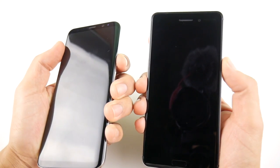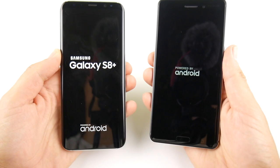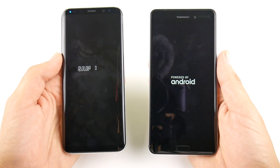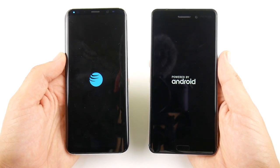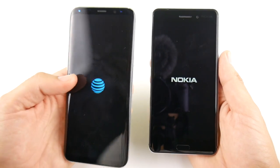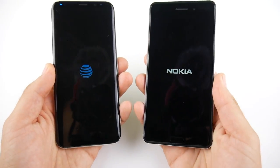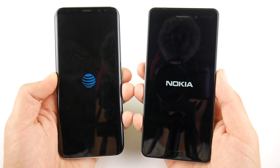Let's go ahead and boot these up at the same time — three, two, go. The Nokia 6 has a 5.5-inch 1080p full HD display, 3GB of RAM, and a Snapdragon 430 CPU. The Samsung Galaxy S8 Plus rocks the Snapdragon 835 CPU with 4GB of RAM. We have TouchWiz on the S8 Plus and stock Android on the Nokia 6, which offers quite good value for its price point.